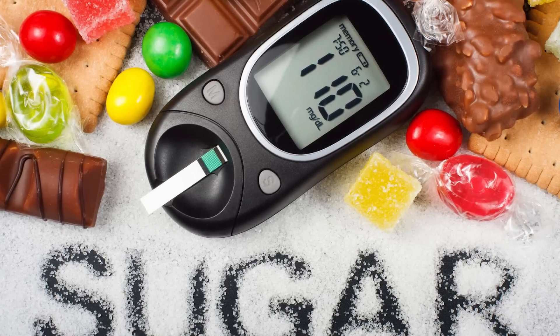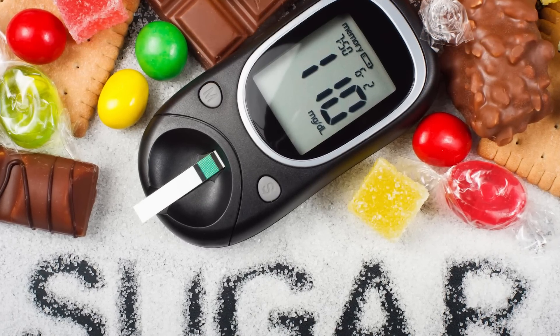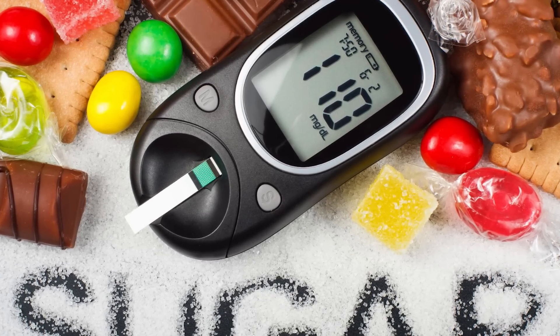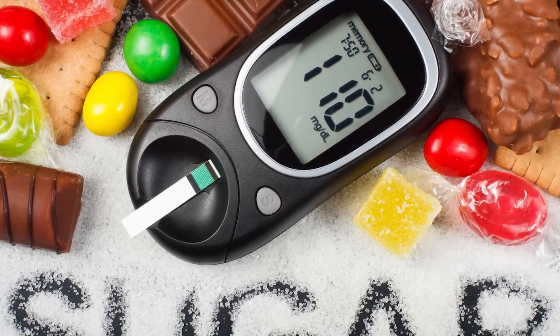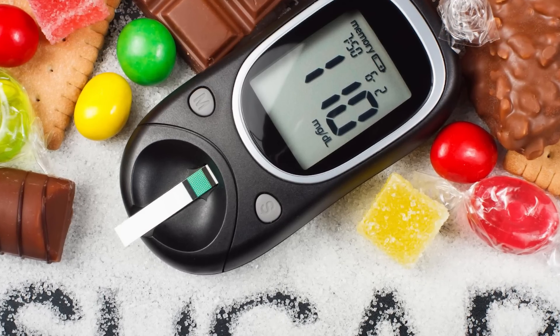What you really want to test is your blood sugar response when you eat. Measure your blood sugar before you eat, then 30 minutes after you eat, and again two hours later. Two hours post-meal, your blood sugar levels should have returned to baseline. If they haven't, this can be a sign of insulin resistance.